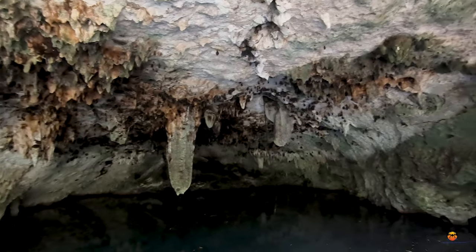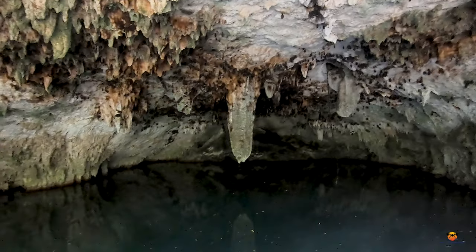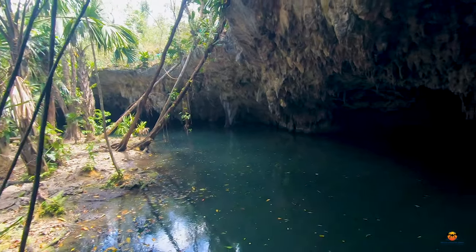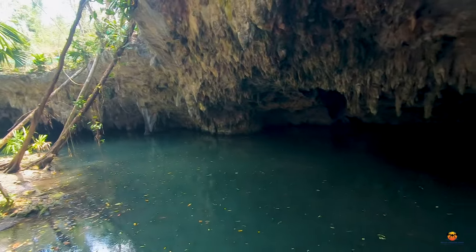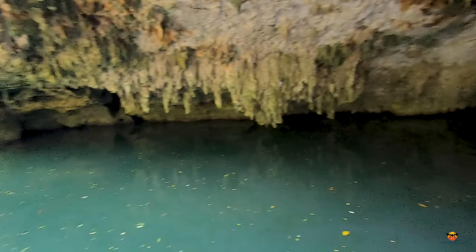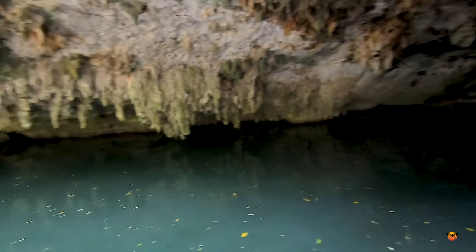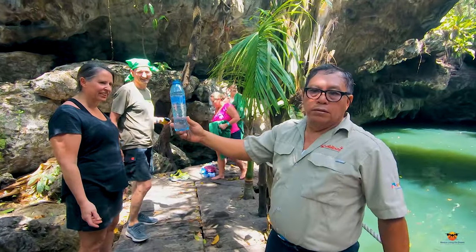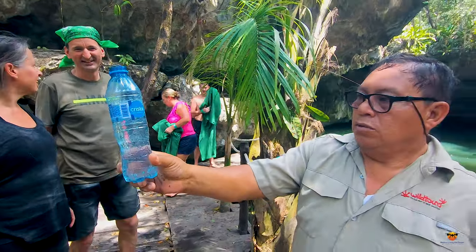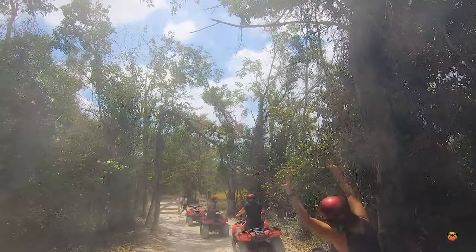The water here at the cenote is fresh water and it is clean, even though it looks a little dirty — greenish and brown — but it's not. When you fill up a water bottle it's actually clean and clear and looks drinkable. I wouldn't drink it, though. That was cool.